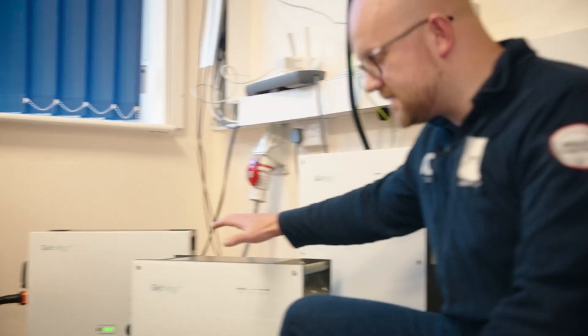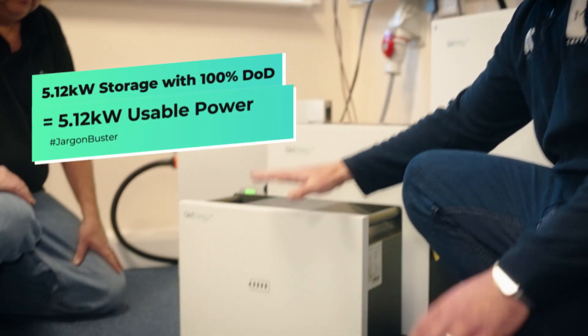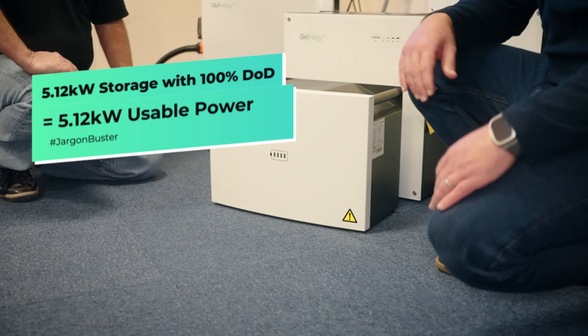The original 5.2 has an 80% depth of discharge, so it's only 4.16 kilowatts usable. The new 5.12 is actually a 5.12 kilowatt battery at 100% depth of discharge. That is correct.